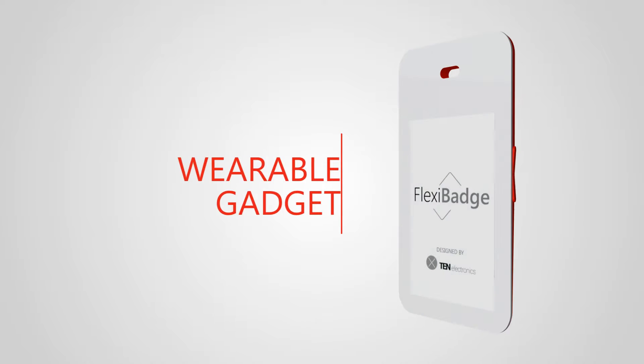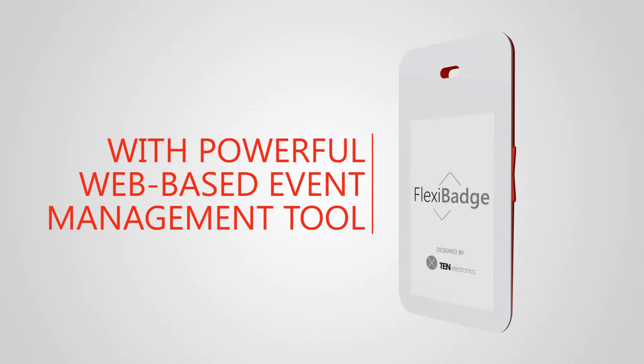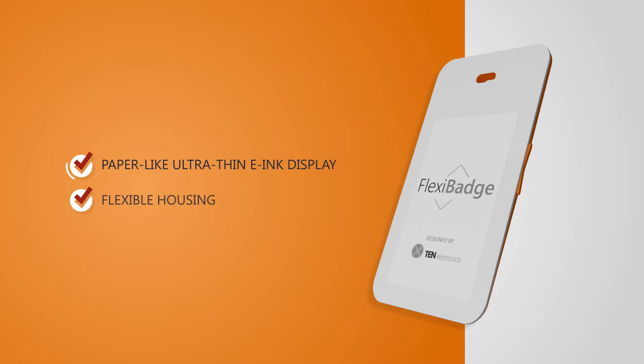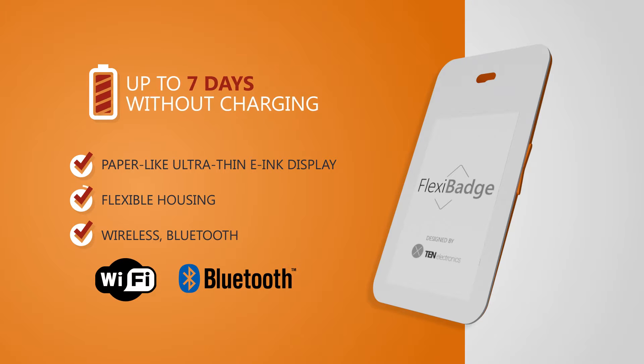FlexiBage is a wearable gadget combined with a powerful web-based event management tool to deliver a new level of experience and functionality for events, offices, and hotels. The electronic paper display needs no power to hold an image or page of text. FlexiBage works up to 7 days without charging.